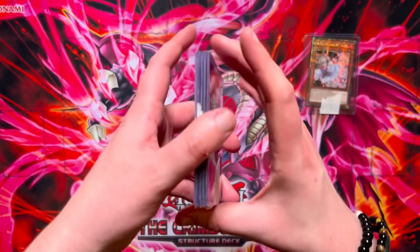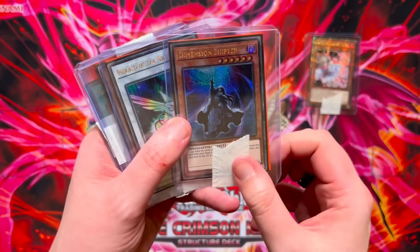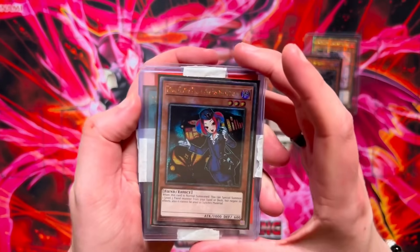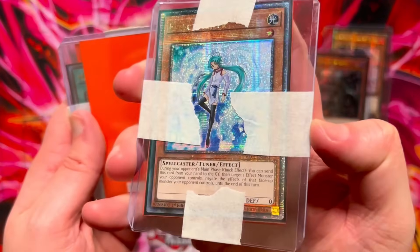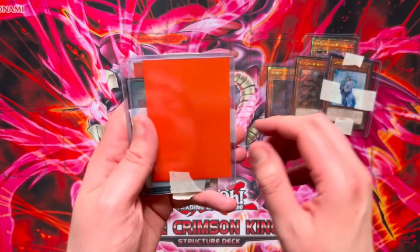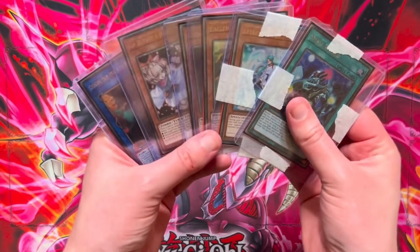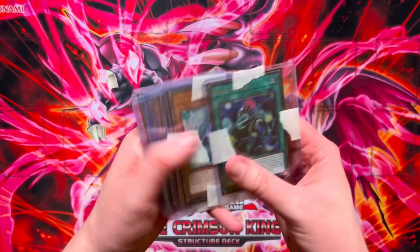In the next package: we have a Dimension Shifter — still like £18 to £20. We also have Blackwing Simon, Herald of the Arclight, Fallen of Albaz — going to be playing this in our Branded deck. Tour Guide from the Underworld, Effect Veiler — listed as lightly played but I don't see anything wrong with it. We also have Small World, Nadir's Servant, and a Cherubini — all in quarter century secret rare. £200 overall for the winter sale — what a start. I wasn't even sure if they were going to arrive in the mail but we got them.